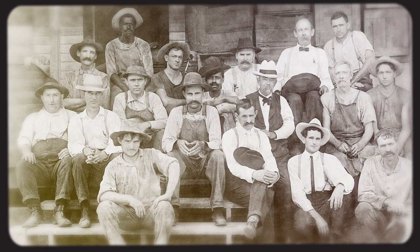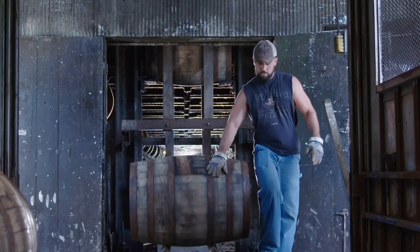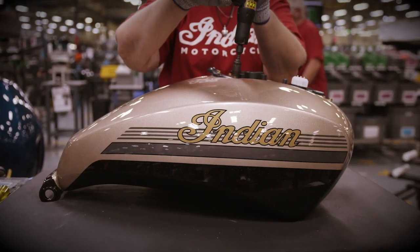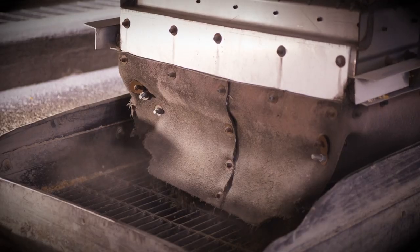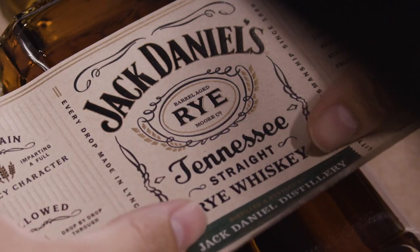The Jack Daniels limited edition Indian Challenger Dark Horse marks the sixth year of the bold partnership between two of America's most iconic brands. The one-of-a-kind motorcycle draws inspiration from Jack Daniels' renowned Tennessee Rye Whiskey, each product embodying the same spirit of innovation to break the mold and exemplify world-class craftsmanship.